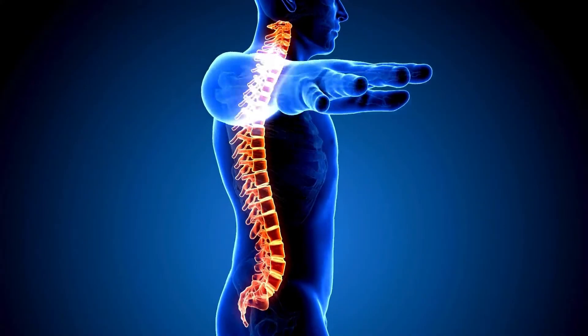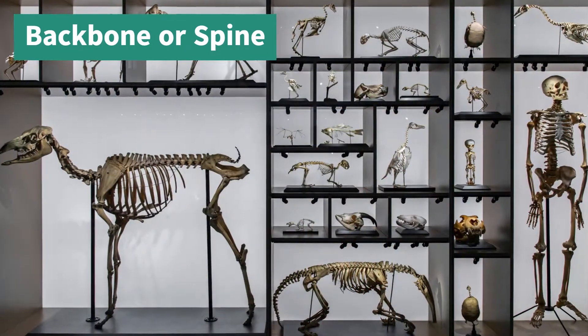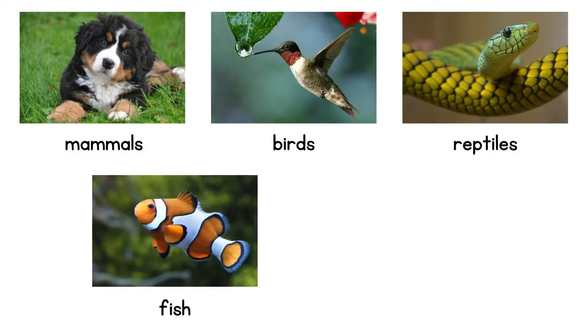First of all, vertebrates are animals that have a backbone or spine. There are five groups of vertebrates. Let's meet them and learn about what makes each one special. There are mammals, birds, reptiles, fish and amphibians.